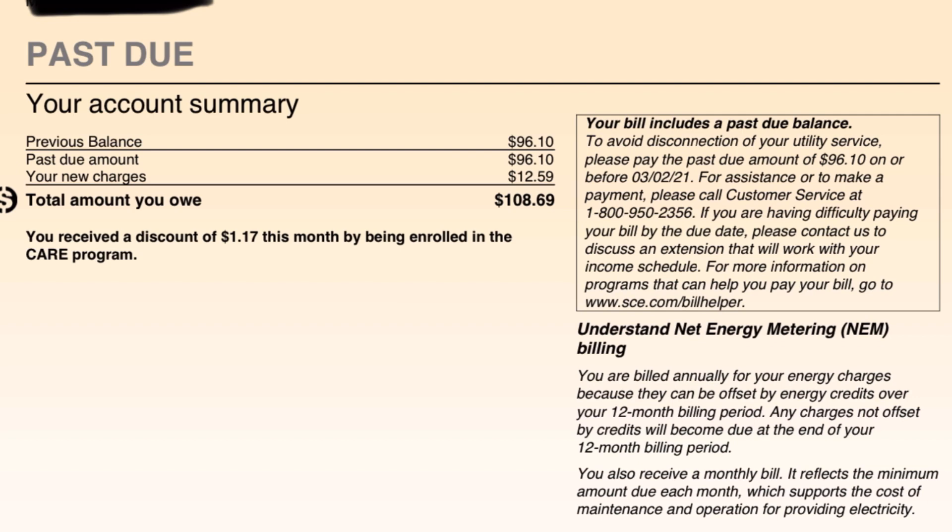So why do I have to pay $12.59 when I have solar and I overproduce energy? Well, there's connection fees. Just to be connected to the grid of Southern California Edison with all the fees and taxes and everything they charge, there's a separate fee of $12.59 — that's a separate fee from energy fees. They charge you separately for connection than they do for energy.